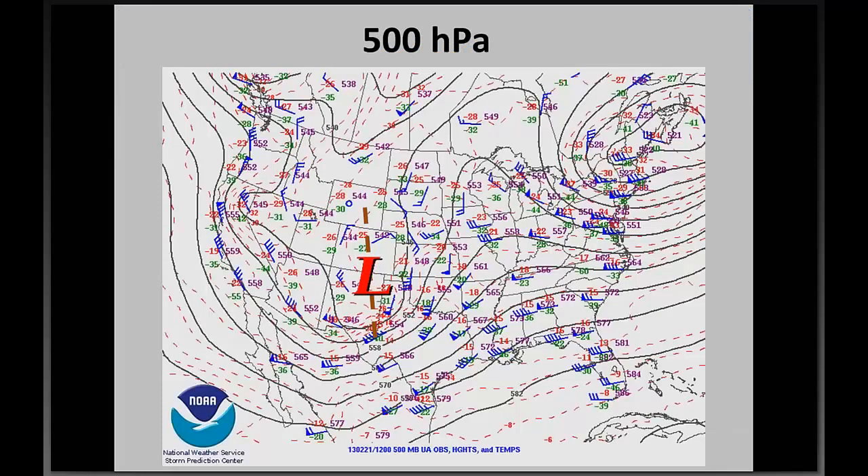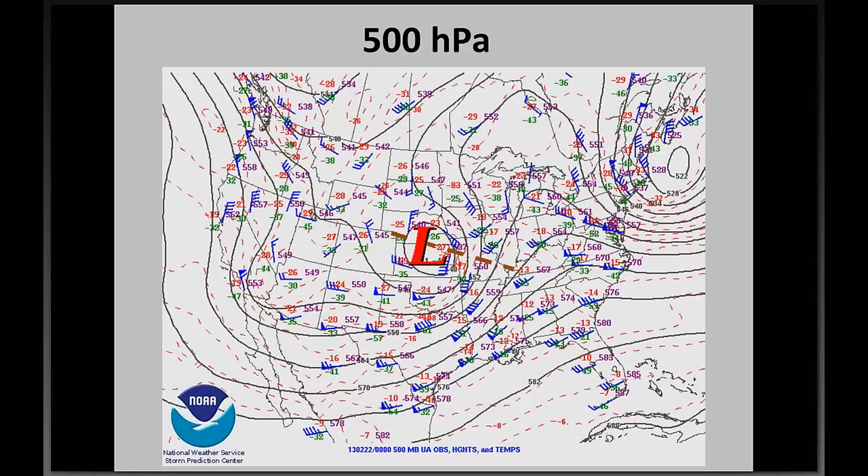We'll start with a synoptic overview. These maps are courtesy of the Storm Prediction Center. This is a 500 millibar map from 12Z, or 6 a.m., on February 21st, just prior to the start of the event over central Missouri. We have a 500 millibar low near the Colorado-New Mexico border with a slightly negatively tilted trough extending down into the Rio Grande. Downstream, we have a ridge axis right over the mid and upper Mississippi River Valley, with a general area of confluence over the upper Midwest and southern Canada. That area of confluence stays fairly stationary, which helps promote subsidence and an anticyclonic circulation near the Great Lakes, as I'll show in subsequent slides.